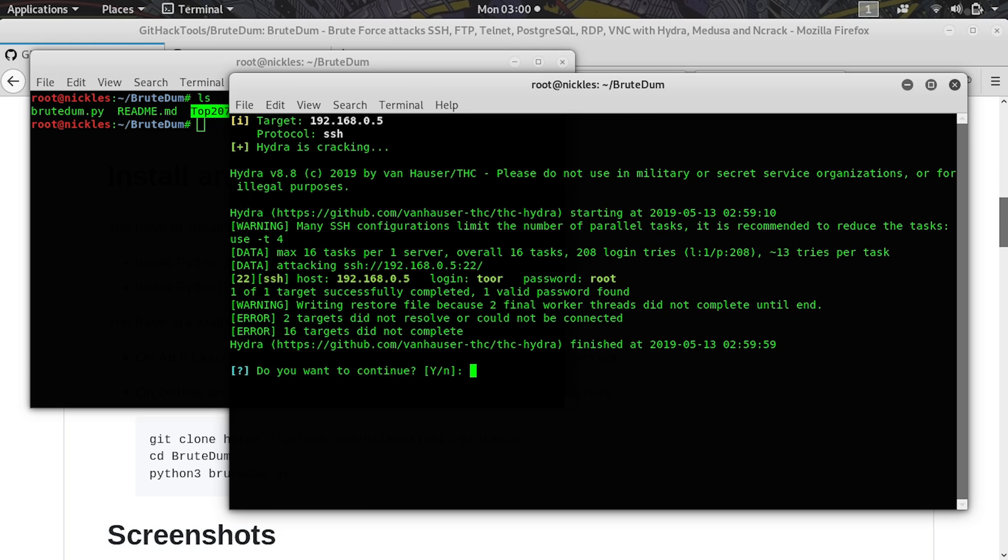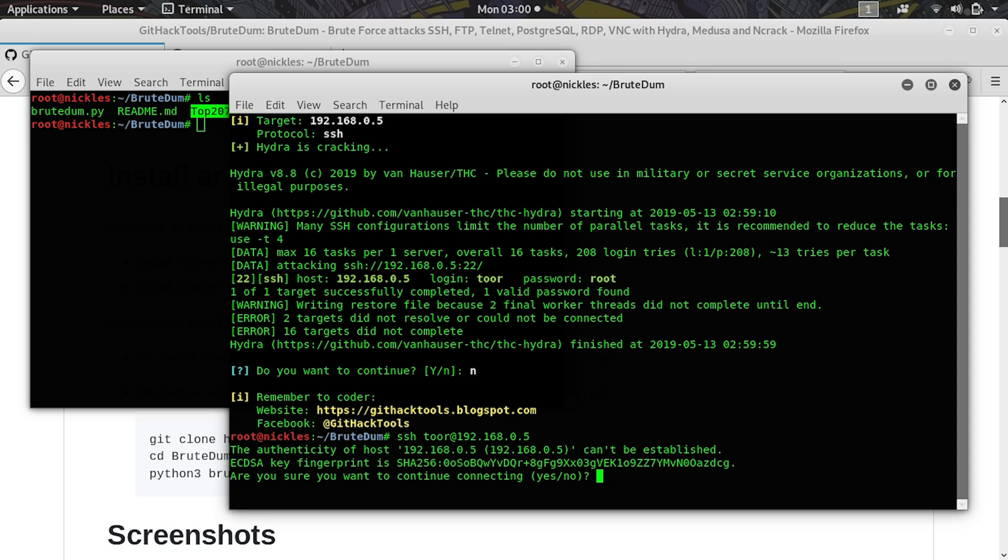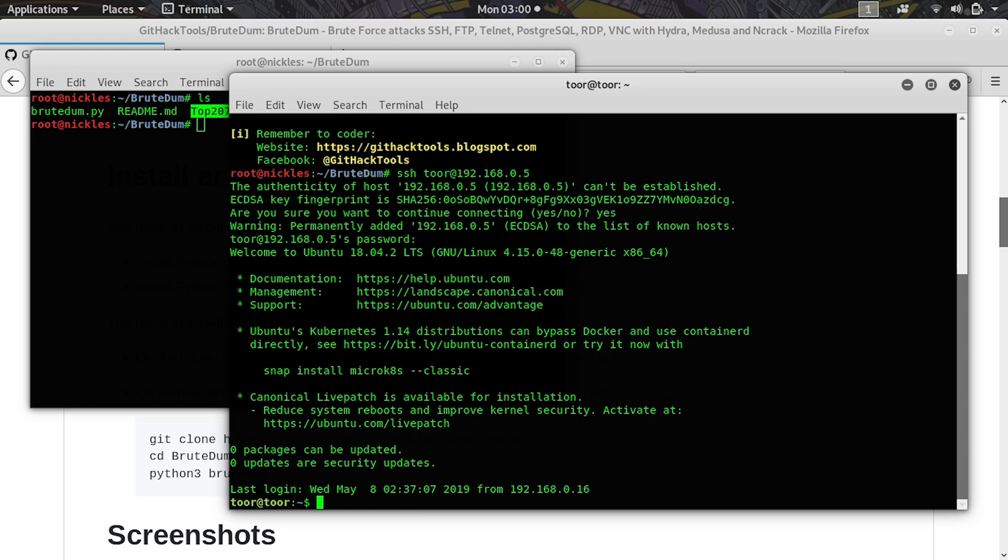There we go — we got a positive result and we can go ahead and verify this. I'll type N for no, and we can see we got a login with any password. So let's go ahead and SSH to tour at 192.168.0.5. When it asks for the password, we'll type root, which is what we just brute forced. And there we go — we have logged into this box by brute forcing the credentials with BruteDem.